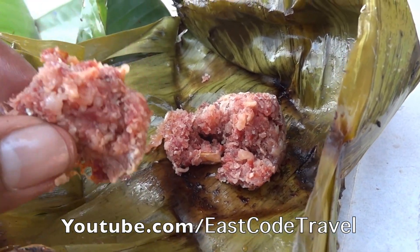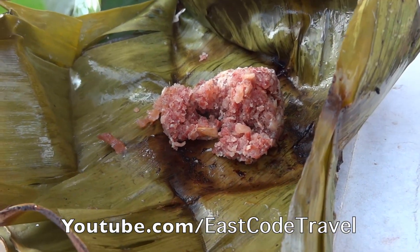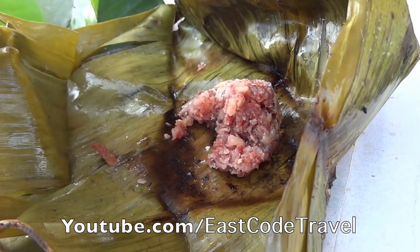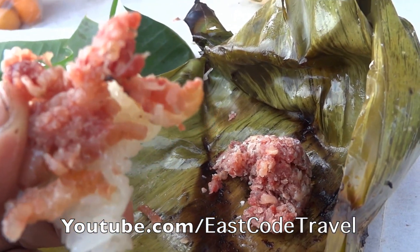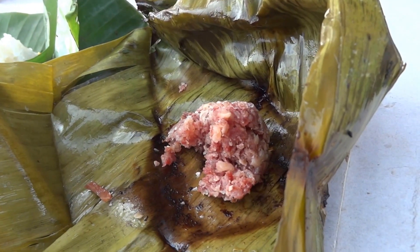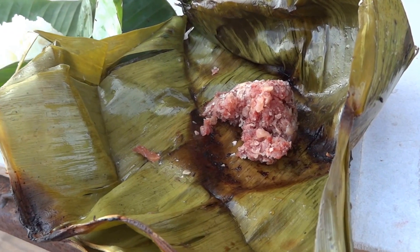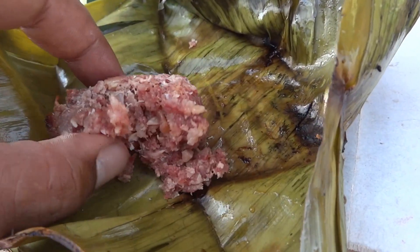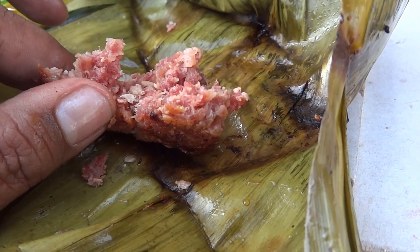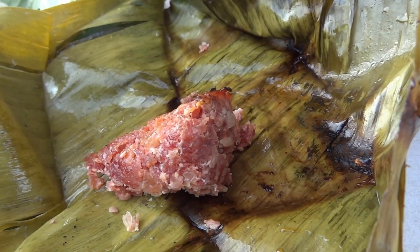This one is minced pork meat — a bit salty, so you have to eat it with the steamed sticky rice. There's a lot of garlic here and maybe some lemongrass; I'm not sure. A lot of Northern Thai cuisine uses lemon.